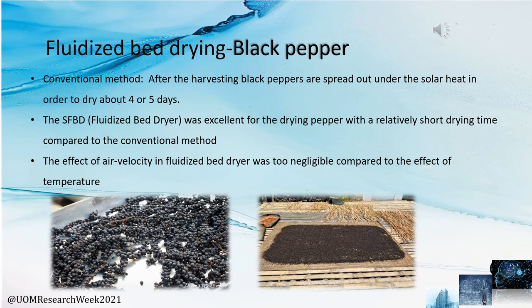For black pepper, a key finding is that the fluidized bed dryer is excellent drying equipment for black pepper compared to all other drying methods. Another key finding is that the effect of air velocity in the fluidized bed dryer is negligible compared to the effect of temperature. This means when drying black pepper in a fluidized bed dryer, we need to focus more on temperature parameters rather than other varied parameters.